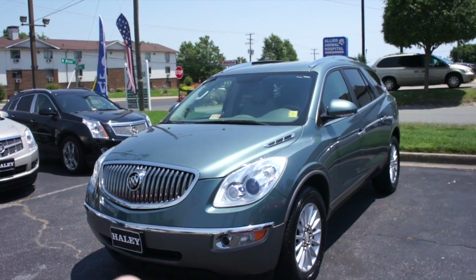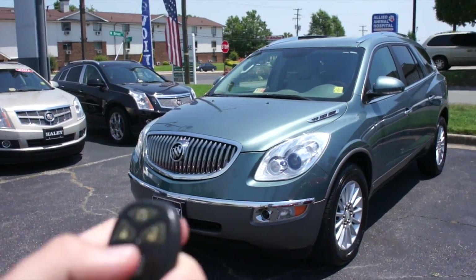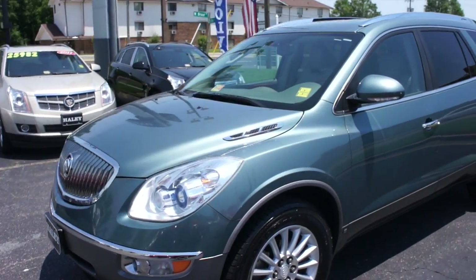It does have your standard GM key fob with lock, unlock, your remote start, power trunk release, and panic. It does have remote start — just press and hold, and just like that, it will fire up.